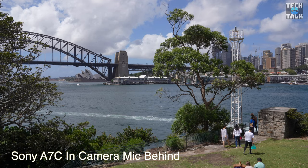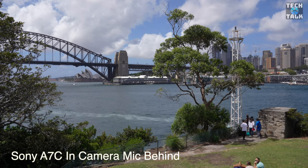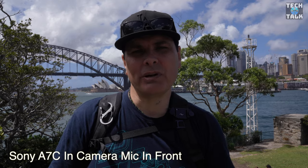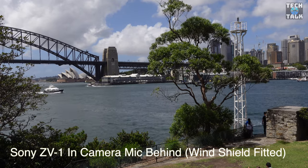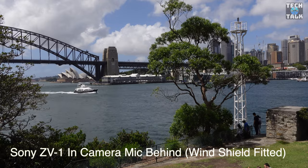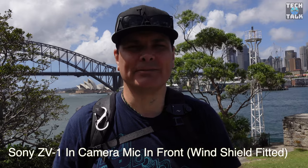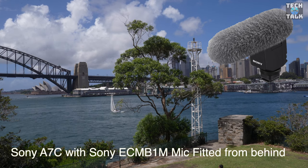Here's an in-camera microphone test for the Sony A7C — mic check one two three — recorded from behind the camera and from the front of the camera. And here's the same test for the Sony ZV1 — mic check one two three — from behind and from the front. Finally, here's the A7C with the BIN mic installed from behind — mic check one two three.